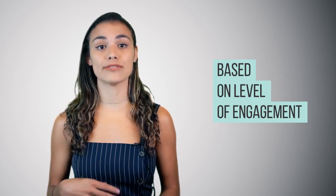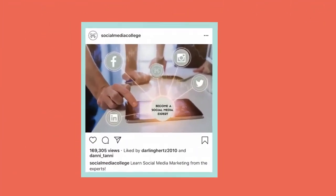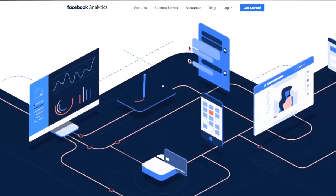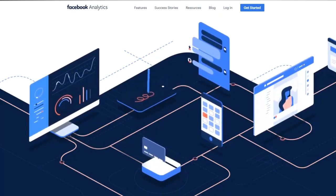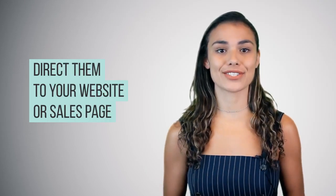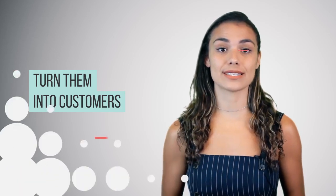This is done by changing the content they see based on the level of engagement. For example, if someone liked your post, the next thing you might want them to see is a 30 second video. Using Facebook's analytics, you can see who has watched the video and then create a targeted ad specifically for those people that directs them to your website or sales page. Each new part of the funnel targets those who show the highest level of engagement and maximises the opportunity to turn them into customers.